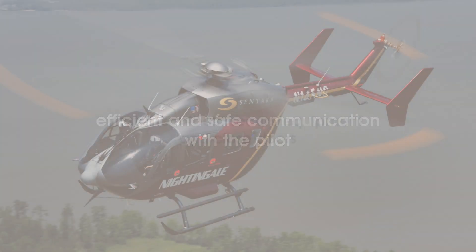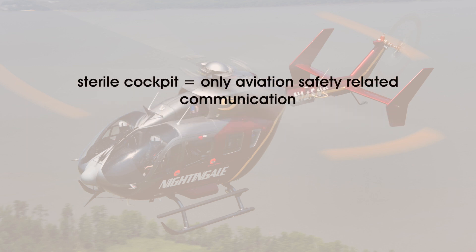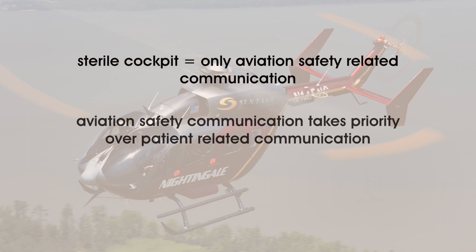Efficient and safe communications with the pilot. The pilot will ask if everyone and everything is secured prior to liftoff. Be sure that your seatbelt is fastened, equipment is secured, and doors are closed at this time. During the course of the flight, there will be times when only aviation-essential communication will take place between the medical personnel and the pilot. This period is called sterile cockpit procedures and takes place during takeoff, landing, instrument flight, and an urgent or emergency condition on board the aircraft. During these times, only essential aviation safety and operations communications will take place. No non-essential communication is permitted.